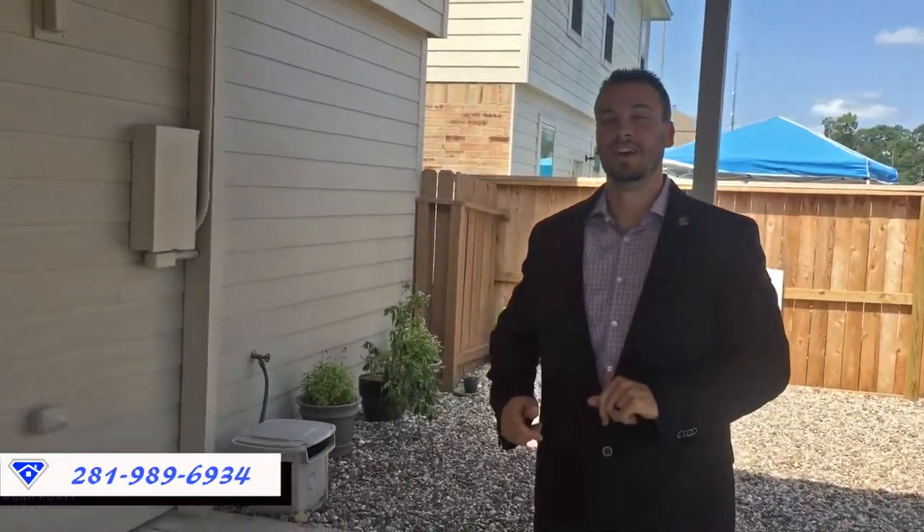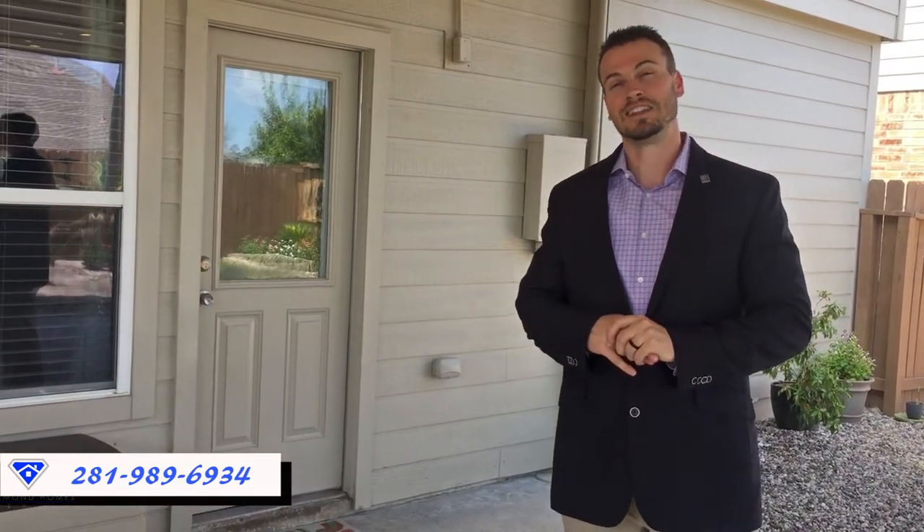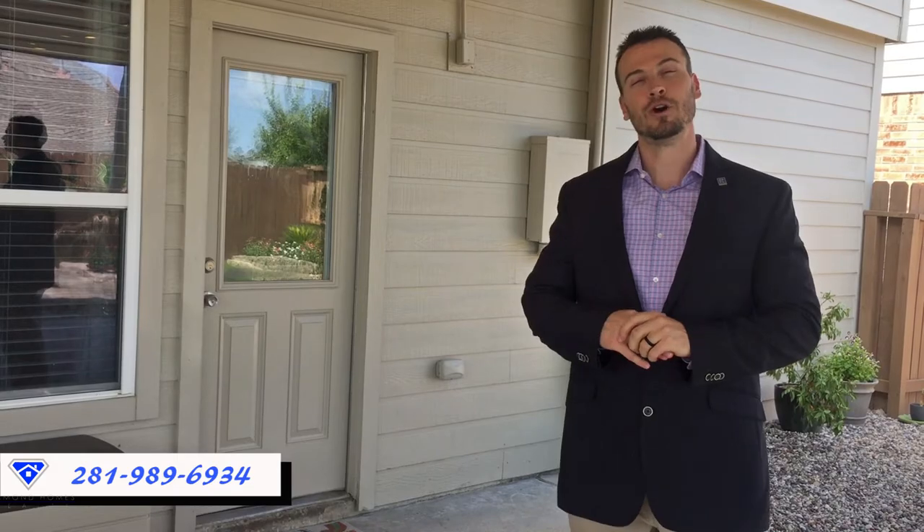Imagine this house — just under 2,600 square feet — and it can be yours for $195,000. Give me a call at 281-989-6934 or visit us online at diamondhomes.com.